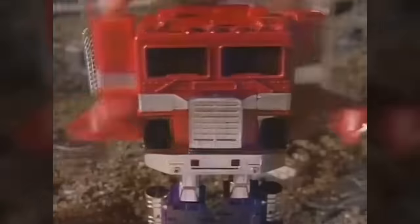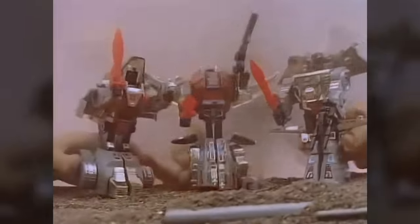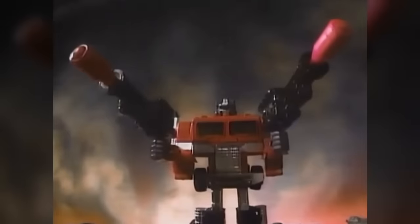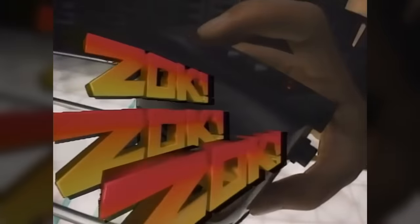The first wave of Generation 2 toys was released just in time for Christmas 1992, followed quickly by the rollout of the full line in early 1993. This first year was a rather conservative one, consisting mostly of modified re-releases of figures from the original toyline. Some, like the Dinobots, the Constructicons, and a handful of Autobot mini-vehicles, were simply given new colour schemes, while others, like a selection of Autobot cars and Decepticon jets and Optimus Prime himself, were given new colours and new accessories like firing missile launchers and electronic light and sound power packs.